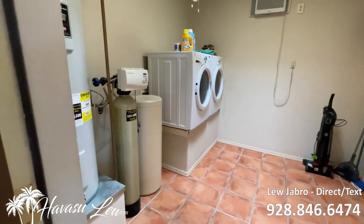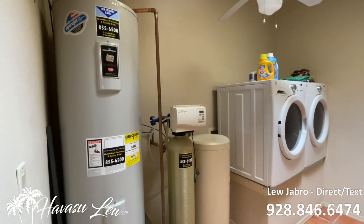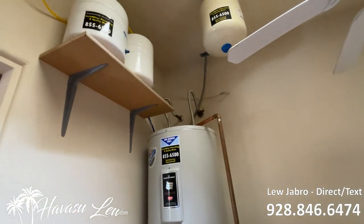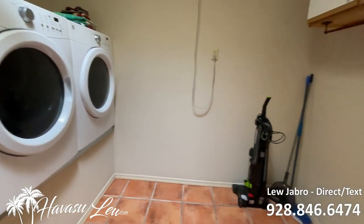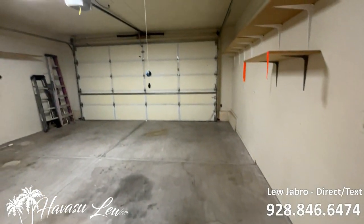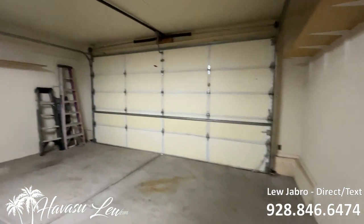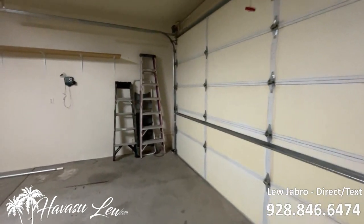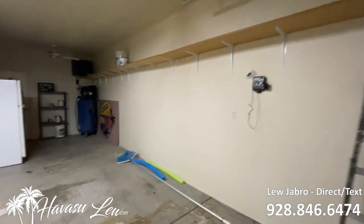So you've got your indoor laundry, hot water, soft water, and your RO system up here. It's got a skylight, window AC — pretty big space. You have a standard two-car garage with an insulated door. It's got a 19-foot and a 28-foot boat-deep bay, plus some built-in shelves.